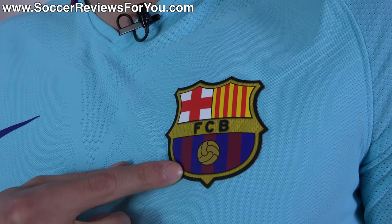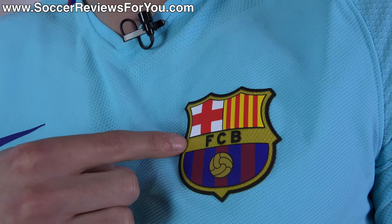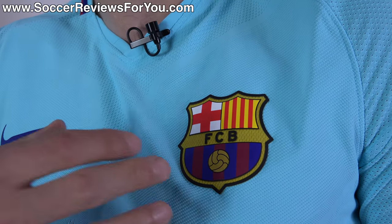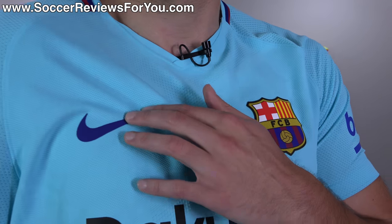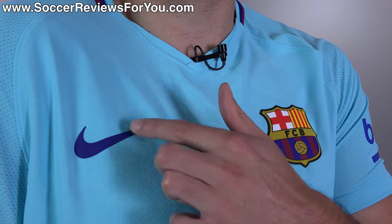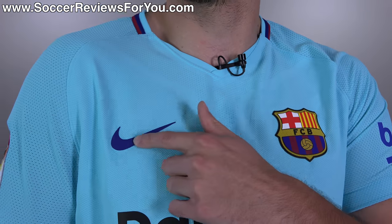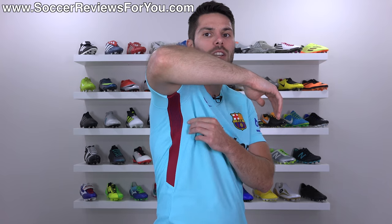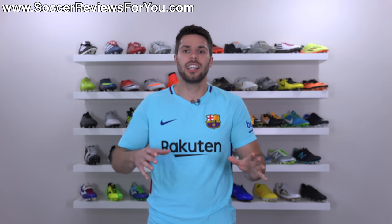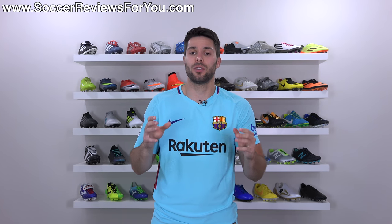Even looking at the crest, it's actually mesh-based so you don't have solid graphics, allowing airflow to pass completely through the crest. They really did think of every single little detail. The logos, instead of being embroidered like the Nike swoosh normally would be, are heat-pressed on because it ends up being lighter than embroidery. The elasticated seams are a really cool detail as well. Just the little things they incorporate within this AeroSwift material is what makes this cool.